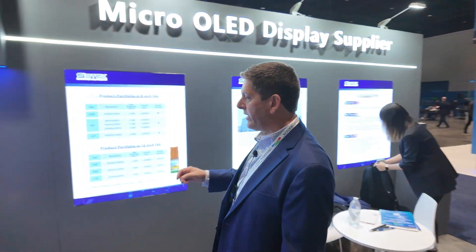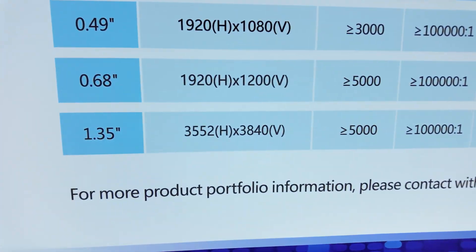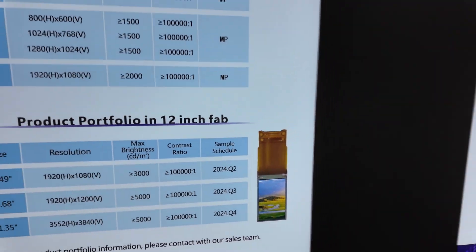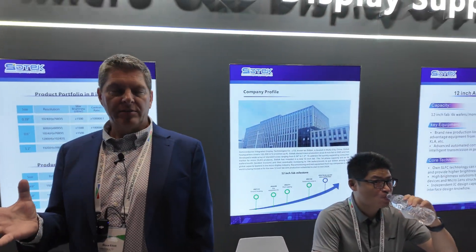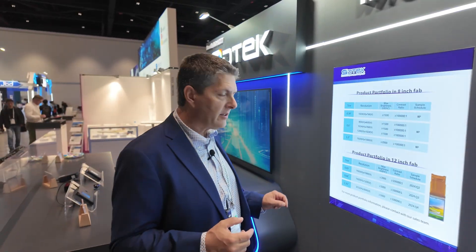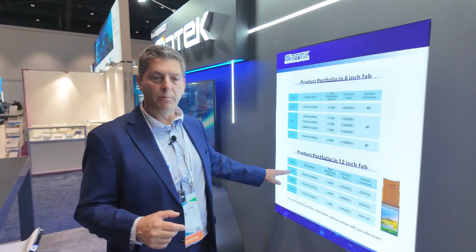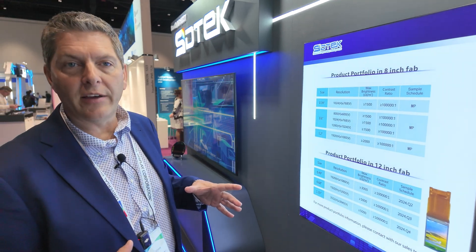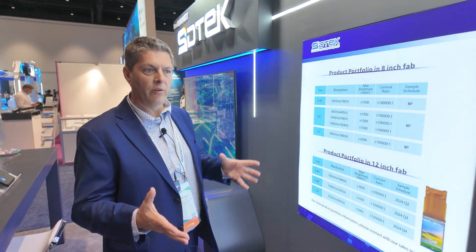Yes. The Vision Pro display would be a 4K display, very similar to the 1.35 inch 4K display I'm showing here. With any display product, size matters as far as price. When you have a 1.3 to 1.4 inch product, it costs a lot more than the 0.49. A lot of that is how many dies you get out of the wafer. The more dies, the lower the cost can be.